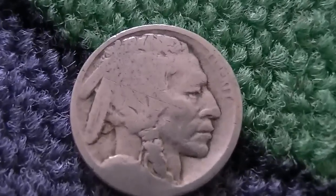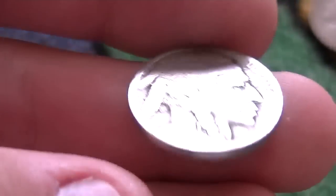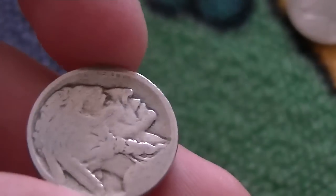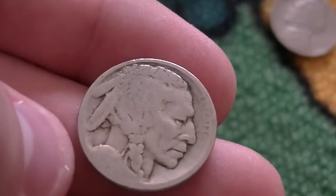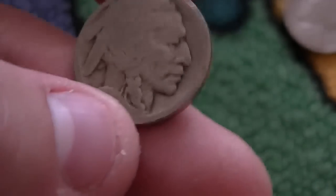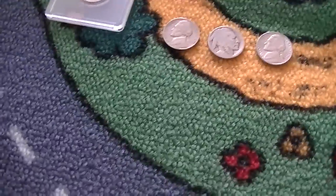I got a buffalo nickel, guys — it's a dateless. I do believe it's a dateless; might be a 1914 but I really highly doubt it. I'm not going to bother using an acid treatment on this because it's just not worth it — it's a Philadelphia mint, and there are really no Philadelphia buffalos worth anything even if acid treated, unless they're a 1916 doubled die. And usually if there's a 1916 doubled die, you can kind of tell on the feathers — they'll be doubled on the side. Anyway, glad I got a buffalo; I think that's my 34th buffalo found, and for the roll I'm working on I've probably found over 40 of them.